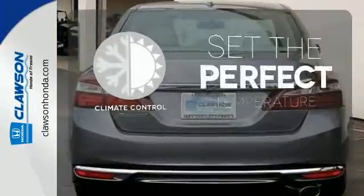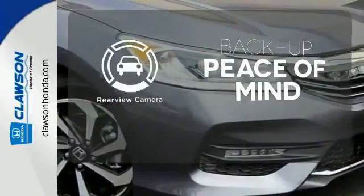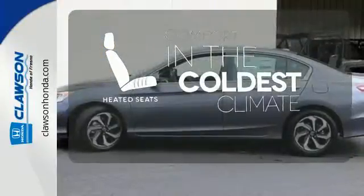The climate control lets you set the temperature exactly where you want it. Hindsight is 20-20 with the backup camera. The heated seats keep you comfortable no matter how cold it is.